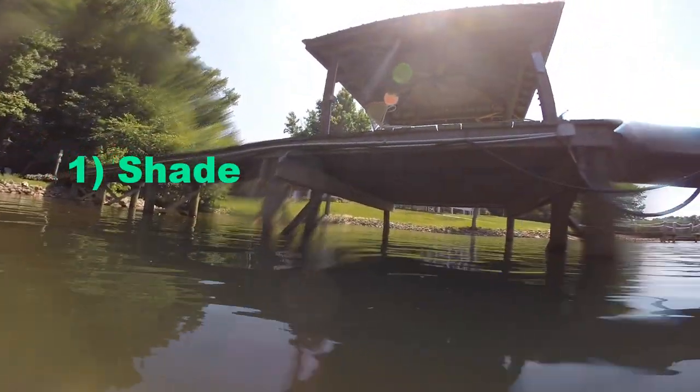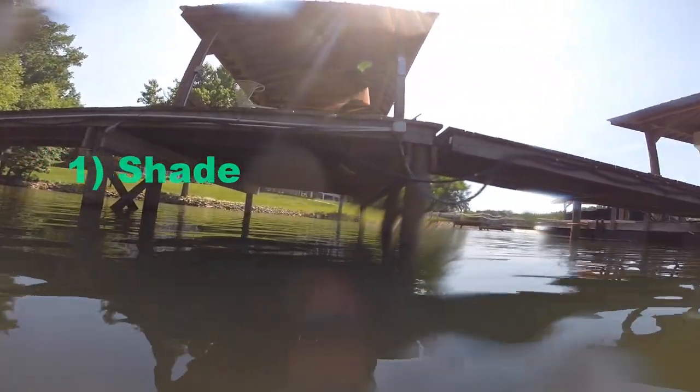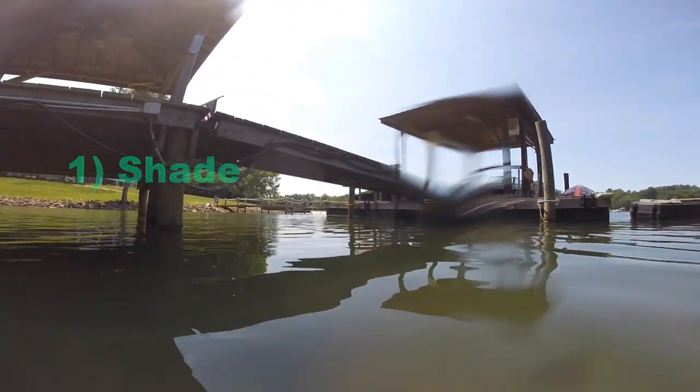Today we're going to try and teach you how to get more fish around your dock. The first step is to provide shade for the fish so that they can have the cooler water temperatures, which they will especially prefer during the summer time.